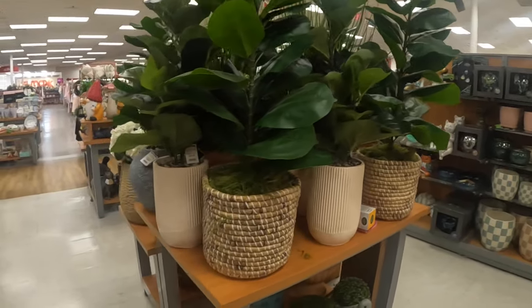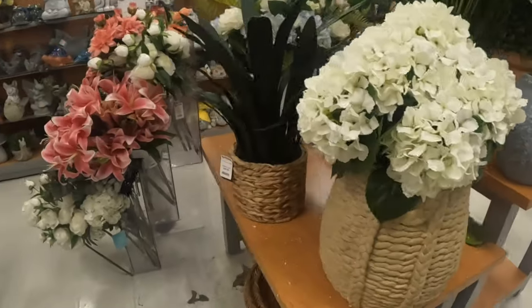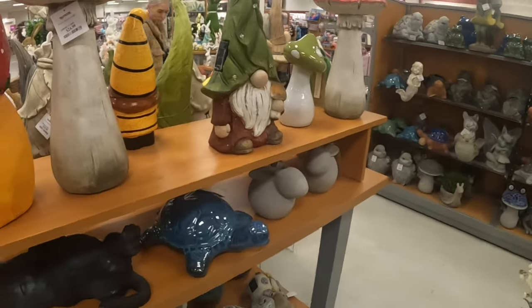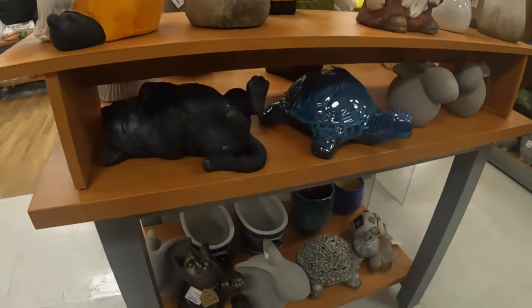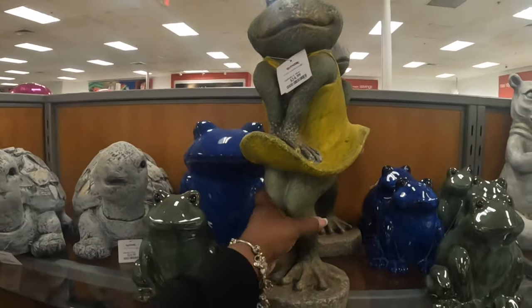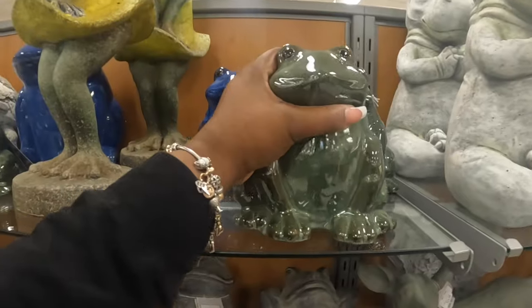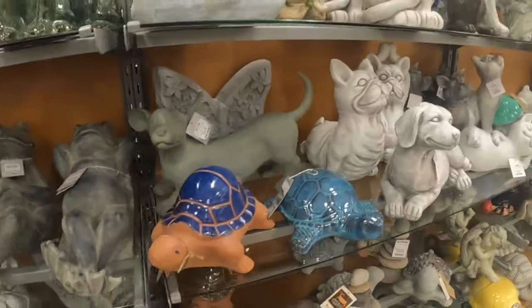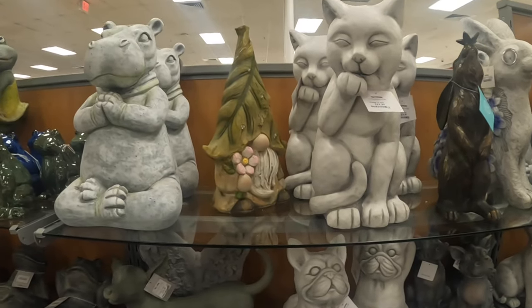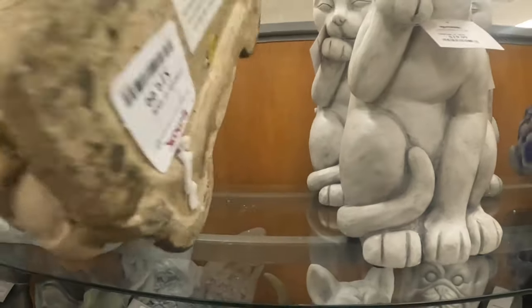They have some big plants right here for $70. This one is $60. $50. That one is $50, $50. $50. These are $10. The cat is $20 and look at the hippo — this one is solar I think, so the lights on the front probably light up. $20.